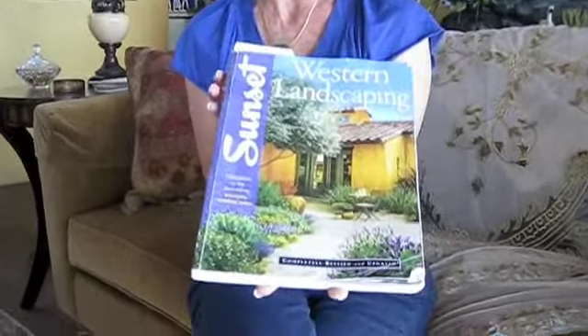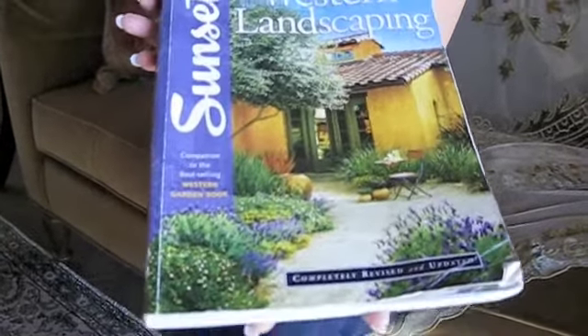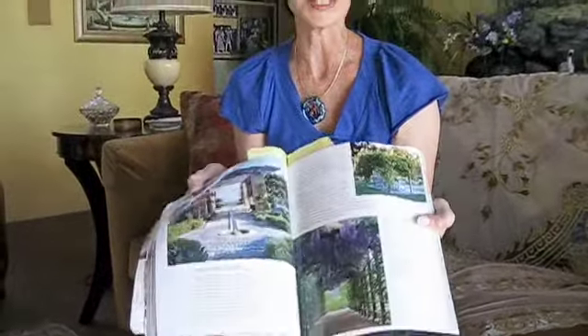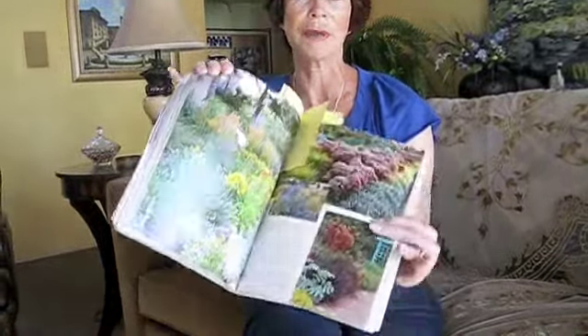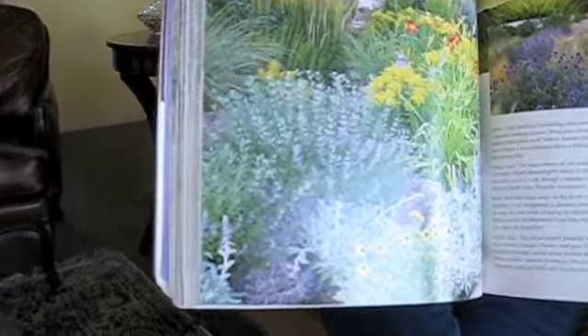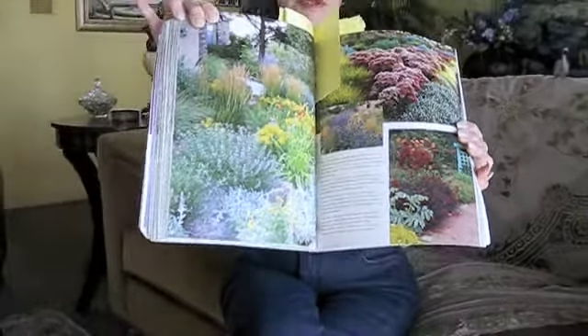One of my other all-time favorites — I'm sure everybody has one of these — Sunset Western Landscaping. I seem to go for books that offer complete landscaping coverage. This covers everything from patios to ponds to tropical gardens. I think this one is especially beautiful for your gardening ideas and landscaping, focusing on plants as a whole rather than as the individual.